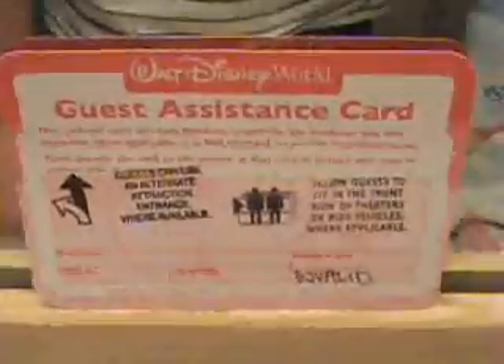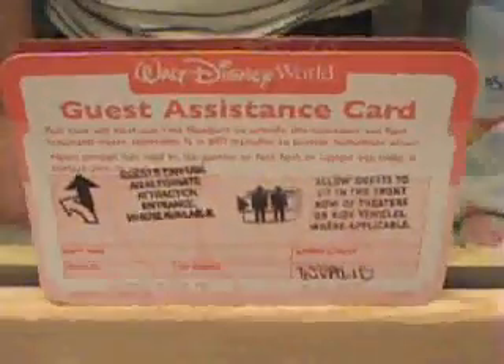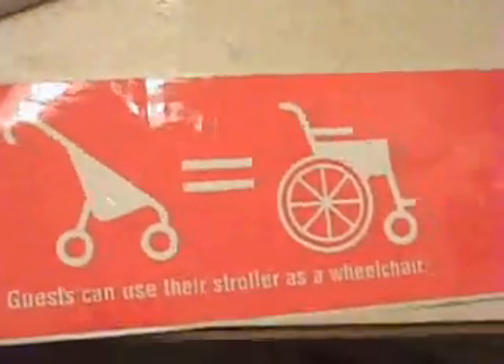Outside of each theme park, guests with disabilities can receive the Guest Assistance Card at the Guest Services Depot. This card allows guests to bypass lines or to sit in front of theaters. Guests utilizing strollers that double as wheelchairs must display this sticker on the stroller to alert cast members to the guest's special needs.